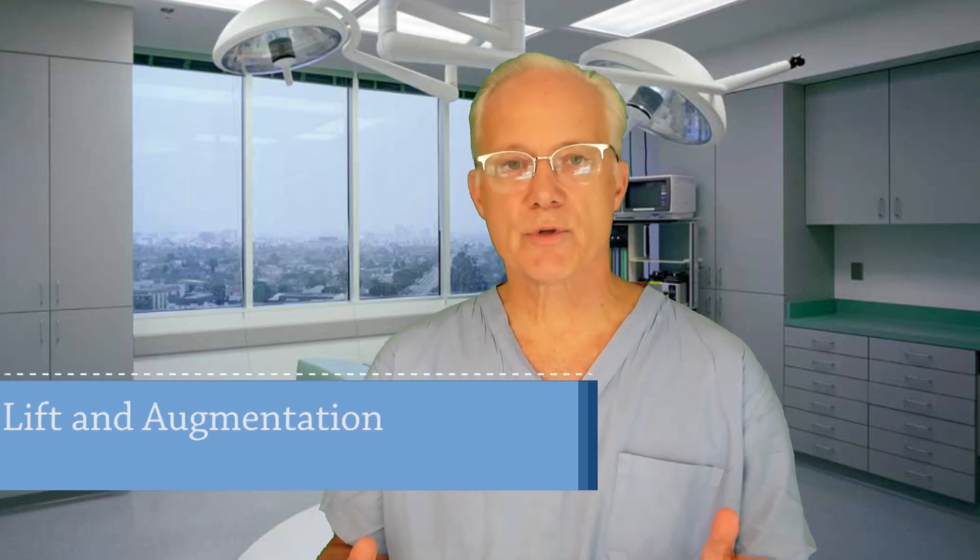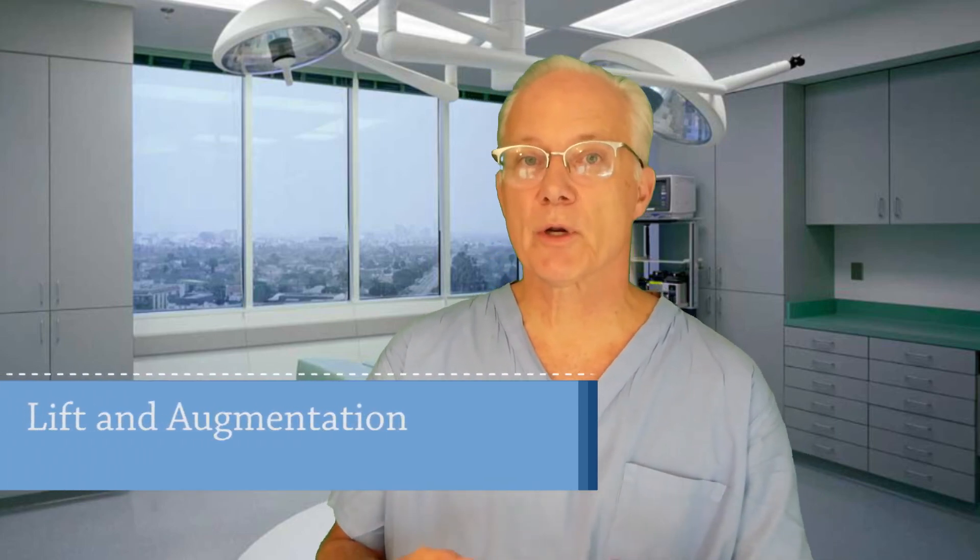Breast lift in a mommy makeover: the term mommy makeover is used to describe a set of procedures commonly performed to rejuvenate a woman's body after having children, and breast lifting procedures are often recommended. A breast lift is a common procedure in a mommy makeover, and sometimes a lift is paired with breast augmentation to enhance the breast size while lifting them. Raising a family and giving the majority of your attention to children is a remarkable challenge as well as an awesome privilege. If you feel the time is right to allow yourself to focus on you, a breast lift may be just the ticket to revitalize life.